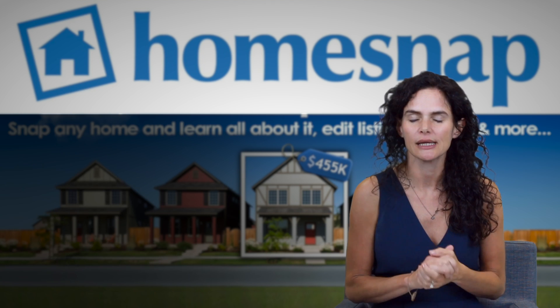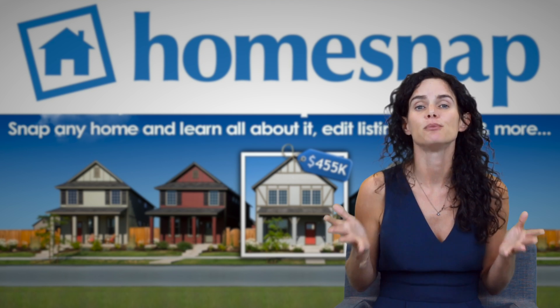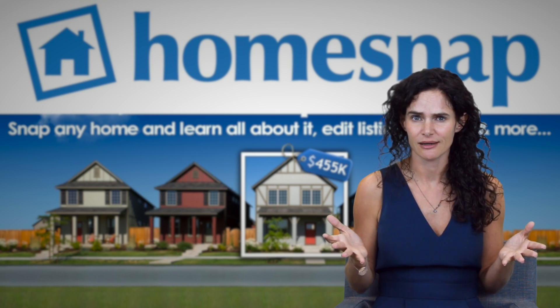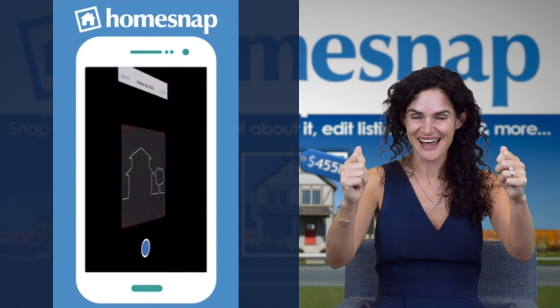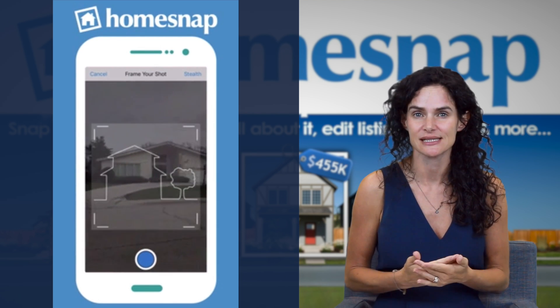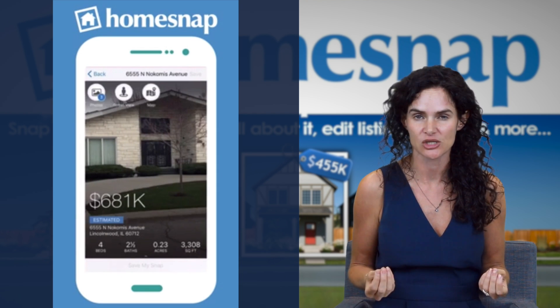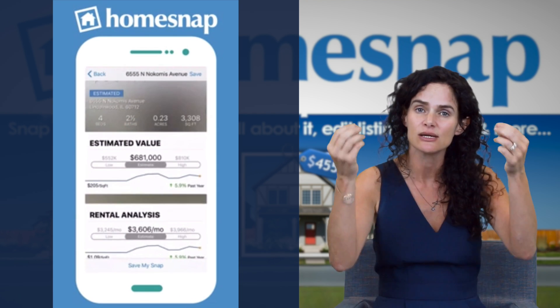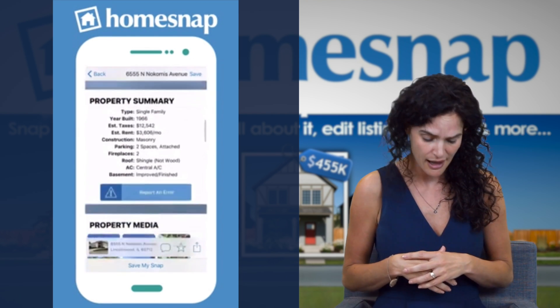Another really amazing feature is: say you're in a neighborhood and you see a beautiful house and you're really interested in it — open up the app, take a photo of this house, and you're going to be able to see if it's listed and all the data about this property. If it's not listed, you're going to see all the historical data available. So you're going to get lots of great information from that.